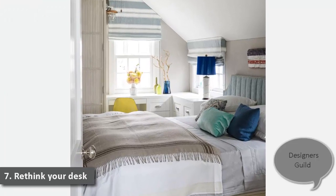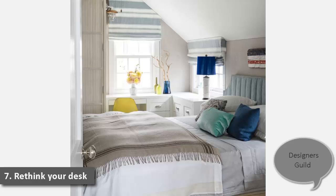7. Rethink Your Desk. In a tiny coastal cottage, a cornered desk also acts as a nightstand. Under-bed drawers sneak in extra storage, while walls covered in Designer's Guild Moselle linen give off a restful vibe.